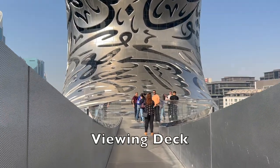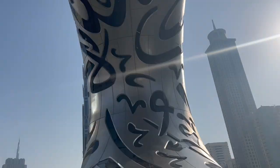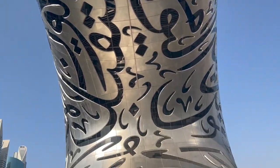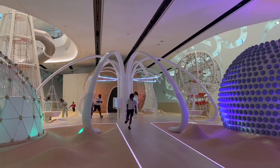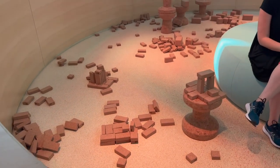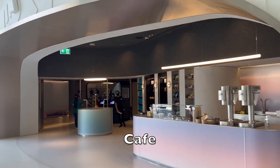On the same floor as Tomorrow Today, you'll have access to the viewing deck outside. A floor down is dedicated for the future heroes, aka the little ones. It is like a training ground for them to learn how to build their own future. We are now back to the ground floor — let's take a look at the cafe and the gift shop before we leave.